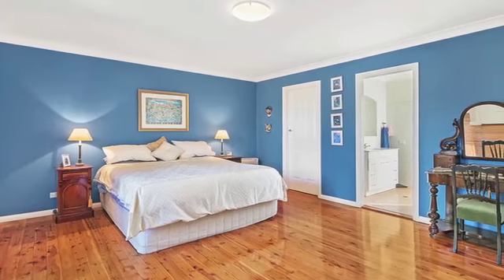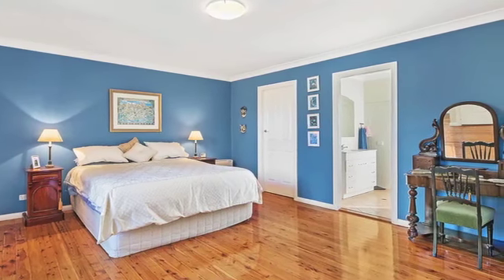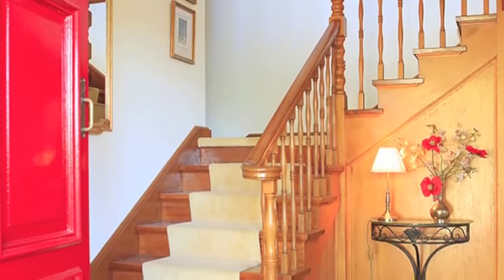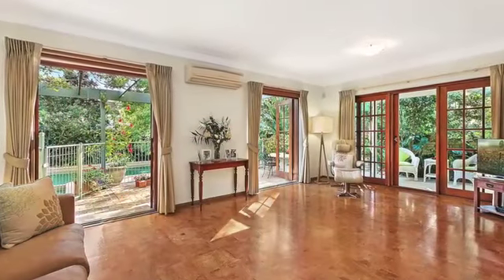Upstairs you'll find four well-proportioned bedrooms, including a spacious master with walk-in robe, ensuite and two built-in robes, whilst the family rooms have multiple built-in robes and are serviced by a family bathroom with separate toilet and shower room. A powder room and additional bathroom with external access is ideal for pool days.